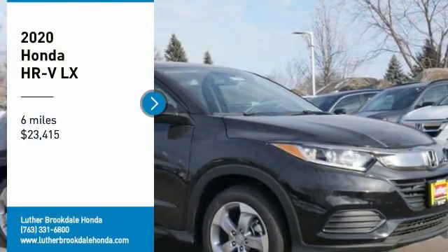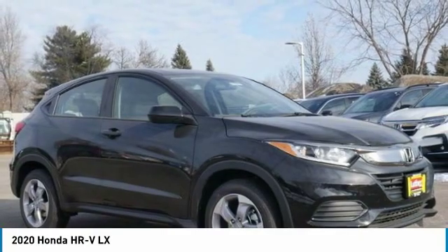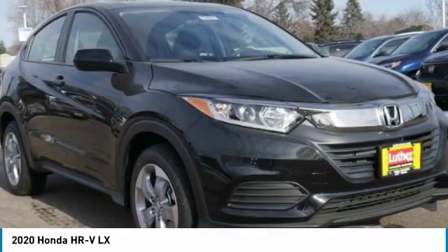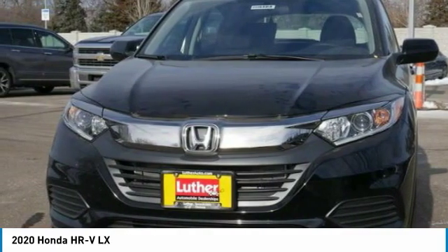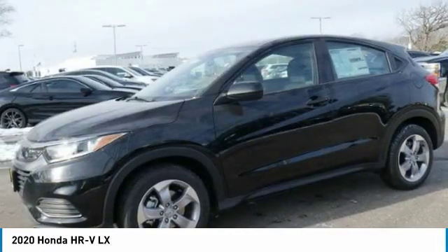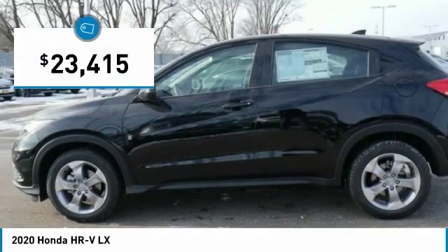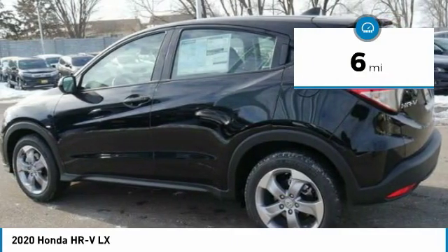Make a great choice today with the 2020 Honda HR-V. The HR-V has a good-looking exterior with a clean design. It comes with a well-tuned suspension and a handsome and flexible interior with tons of options to choose from, and is priced below $25,000. This vehicle has less than 100 miles.